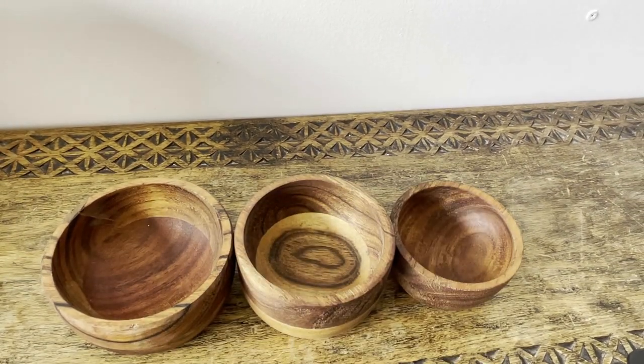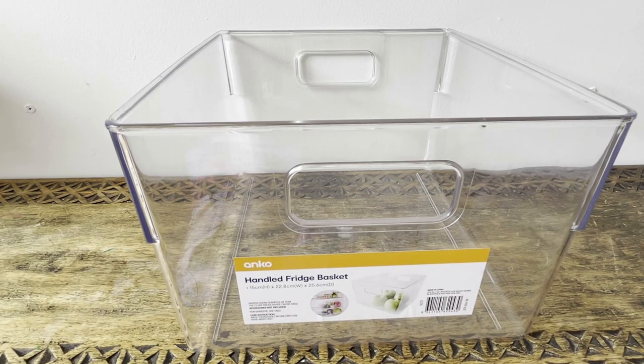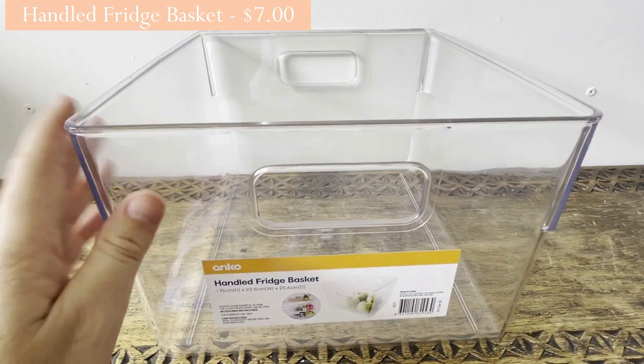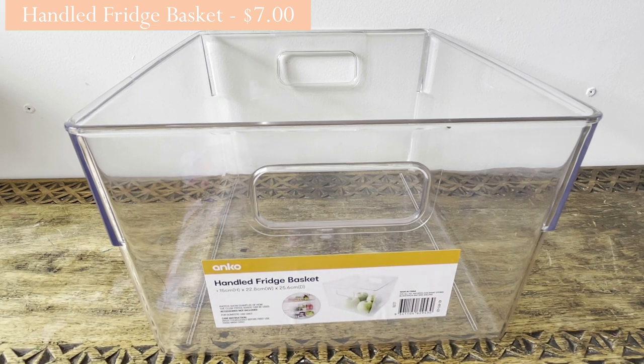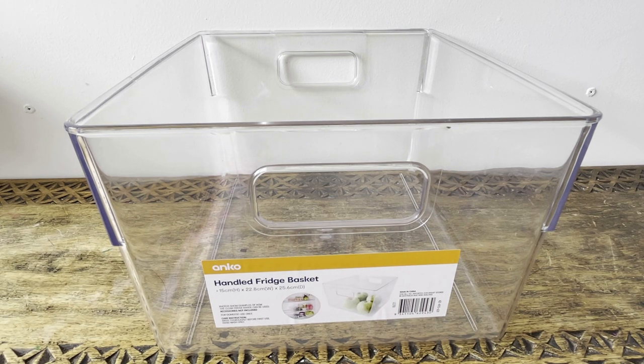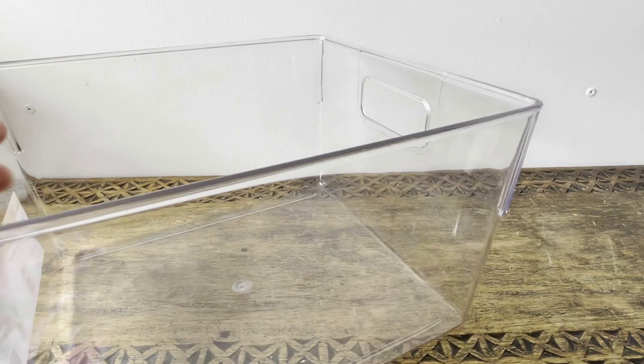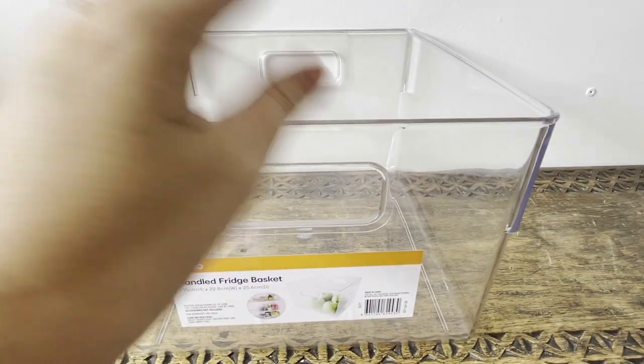I got this handled fridge basket — I wanted to get four or five of these but this was the only one left in stock. It's got two handles and fits my fridge perfectly. I did think about using it under the sink, but now I've decided to put it in the fridge. It would also work well in the bathroom, pantry, or under the sink.